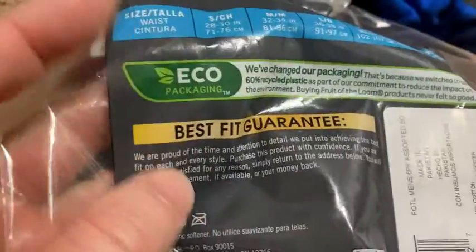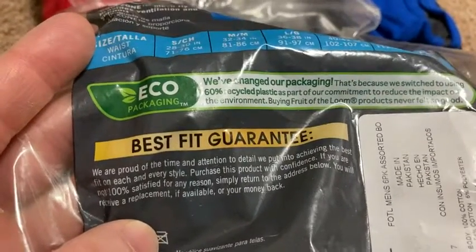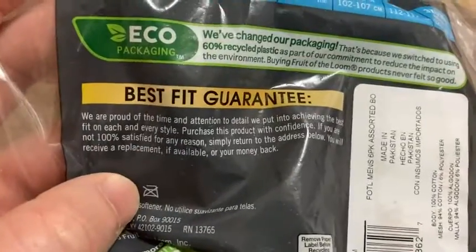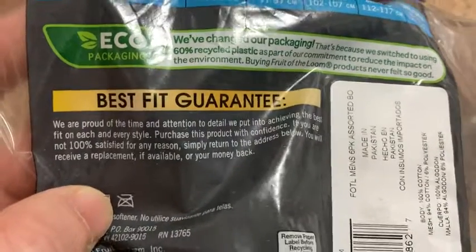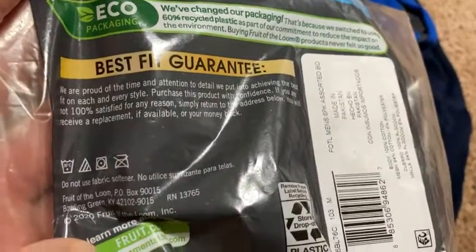Best fit guarantee — they say they are proud of the time and attention to detail they put into achieving the best fit on each and every style. Fruit of the Loom has been around for a long time. If you are not 100% satisfied, simply return to the address below and you'll receive a replacement if available, or your money back. So they themselves offer returns as well.